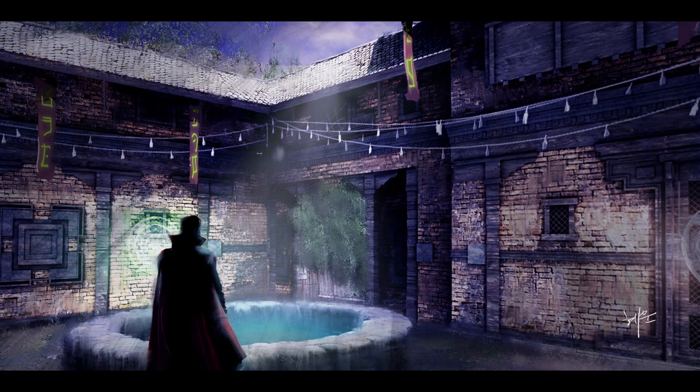It looks very interesting. It looks like a dojo almost with that first concept art. And here it is again — the sanctum sort of setting. There's Doctor Strange standing there. After the show, there are kind of some backstage buildings where you walk through a path. This might be some of those buildings that you go through after the show.